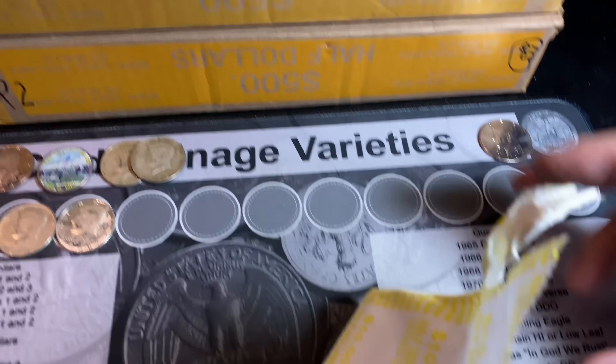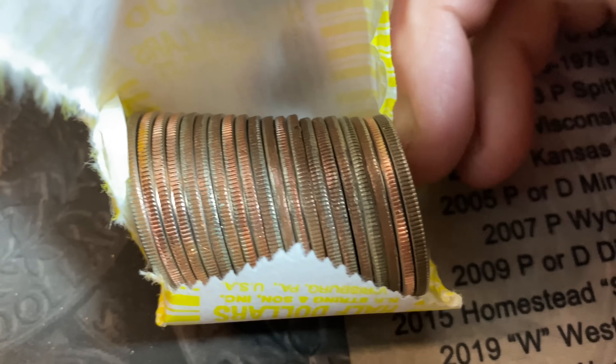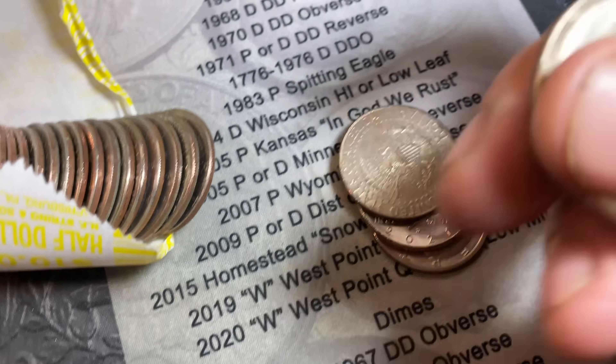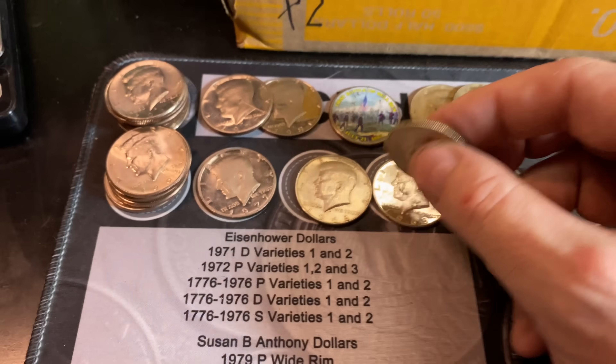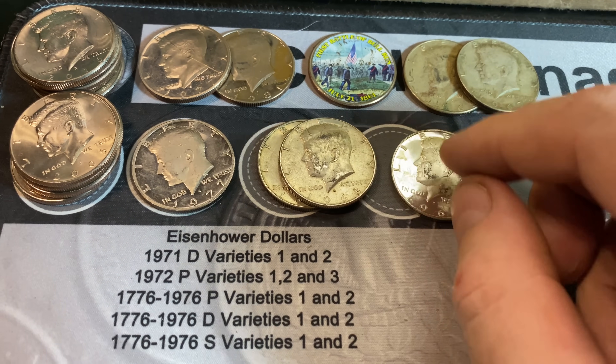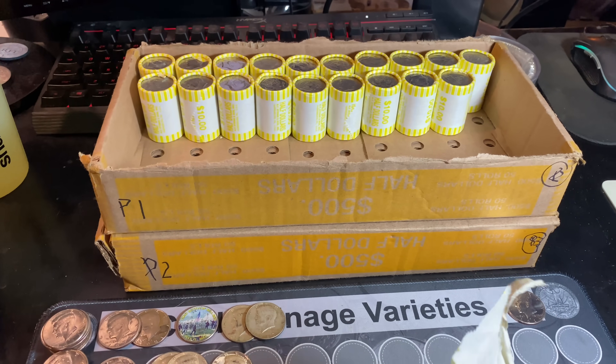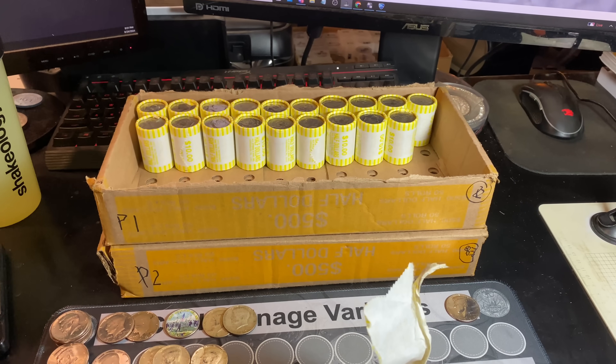Roll number 31 — another light roll with silver in it, right there. 225.41 — another 1968 Denver. Three silvers, one of them proof in this box. We have five silvers now through almost two and a half boxes. Let's find some more.